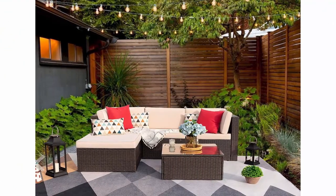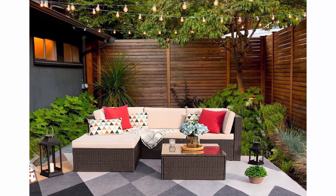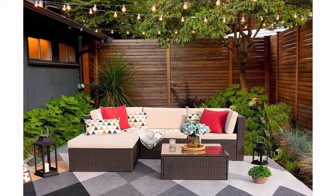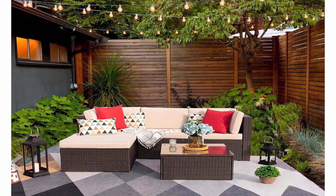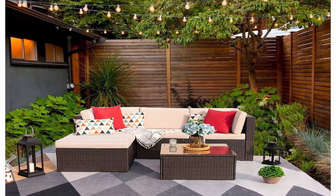Warranty and support — what we offer: a new 5-piece sectional sofa, complete installation tools and installation instruction, our worry-free after-sale service and friendly customer service.